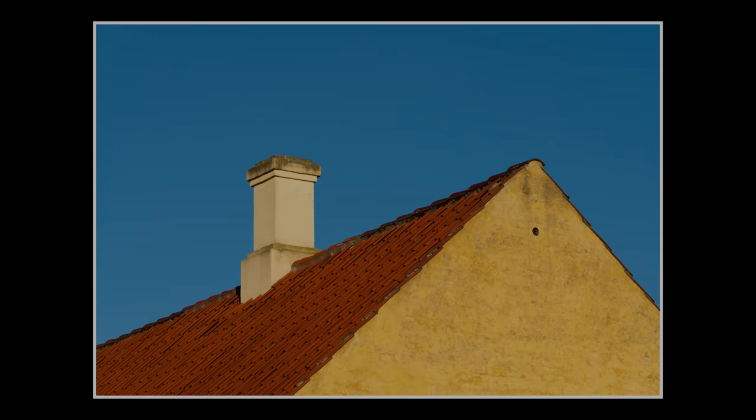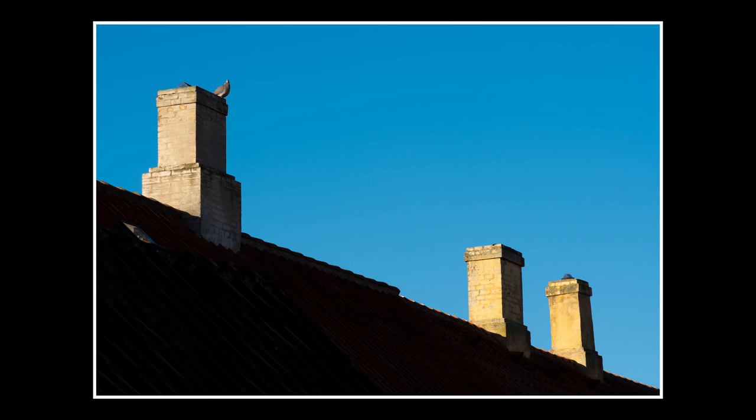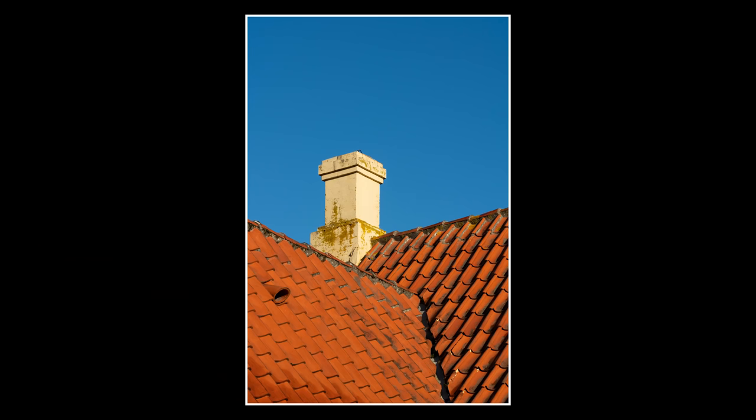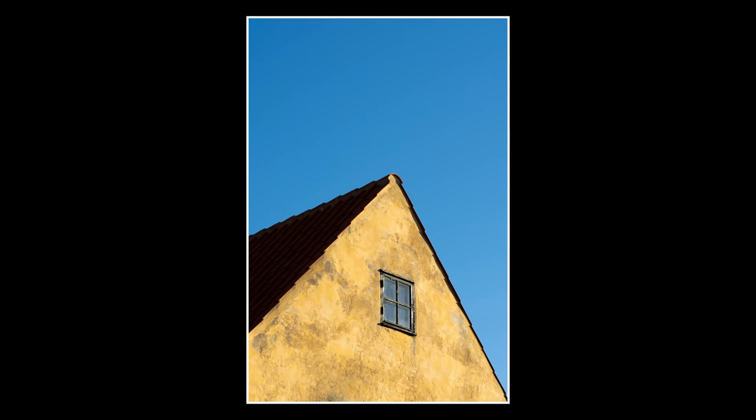Speaking of minimalism — after the sunrise shoot I went for a little stroll in the town of Dragør, which is located nearby. It's a beautiful old town with a lot of yellow houses where the clear blue sky made for a fantastic complementary background. There's something extra satisfying about walking around in a silent old town just after sunrise, finding interesting patterns and picking out details. It certainly helped me forget about the sorrows of the world right now.